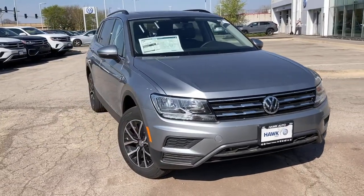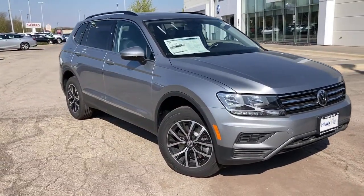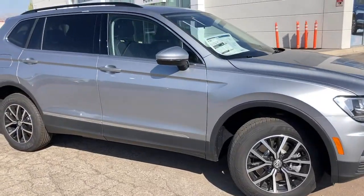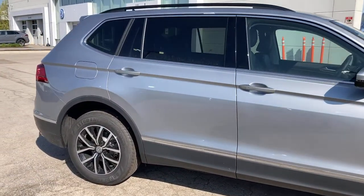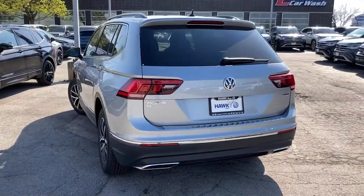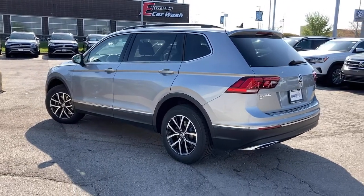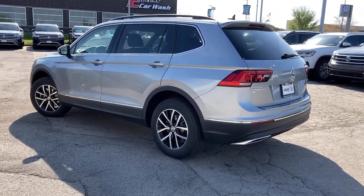Take a moment to check out the 2021 Volkswagen Tiguan. This versatile Tiguan was built to keep up with your family's busy lifestyle. Standout fuel efficiency, available third-row seating, flexible interior configuration, and advanced safety and connectivity tech make road trips and errands easier than ever before.